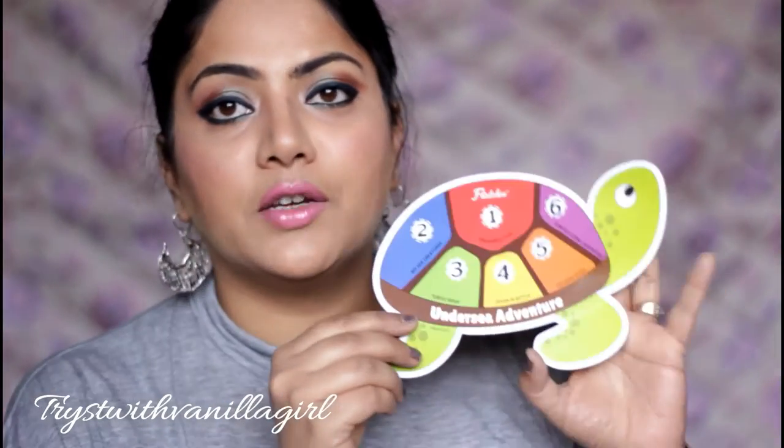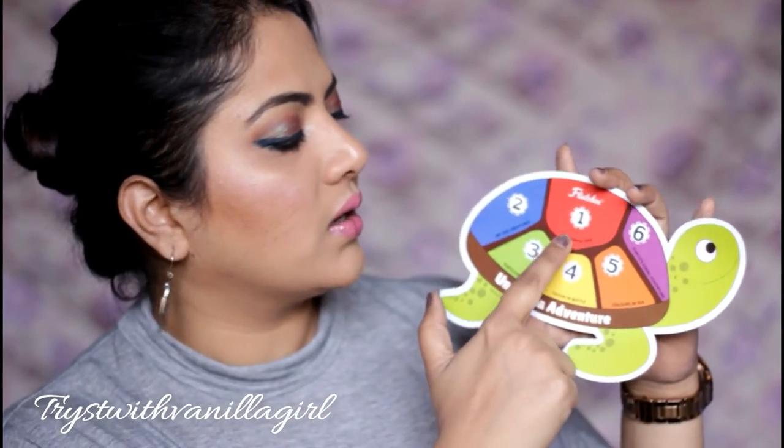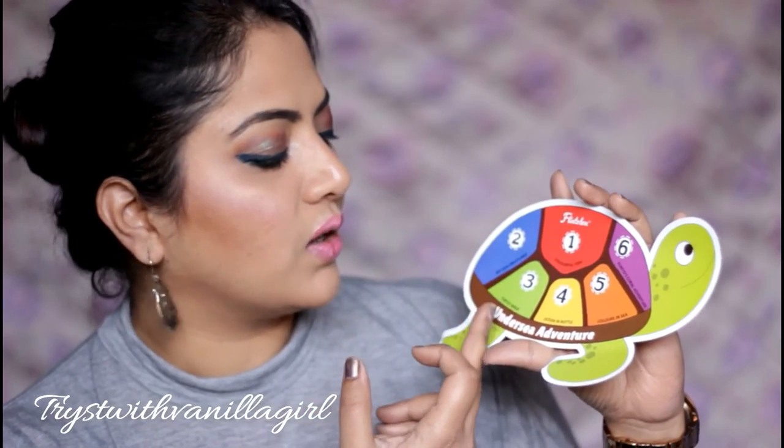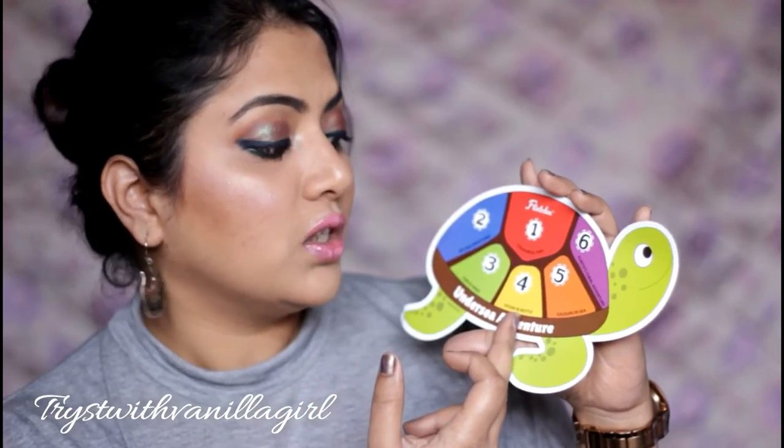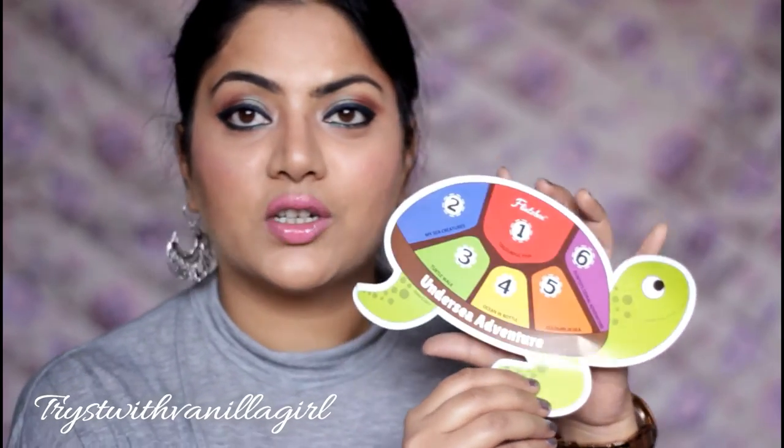This month's theme was Undersea Adventure. Each box comes with a little guide for parents on how to use the different games. The activities included: Colors for Colorful Fish, We Are Mighty Creatures, Turtle Walk, Ocean in Water, Colors in the Sea, and the last one is Splendid Coral Adventure. I haven't played all the games with her yet and I don't strictly follow the set pattern — I go by what she likes.